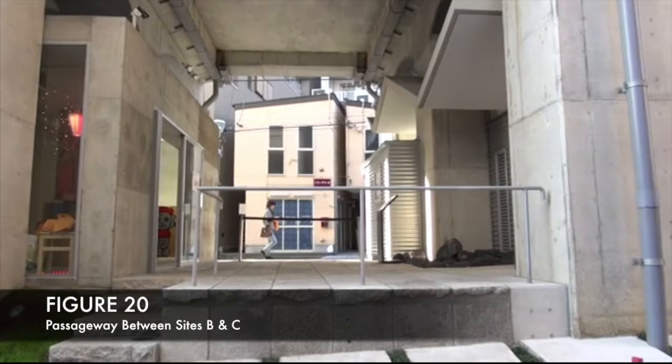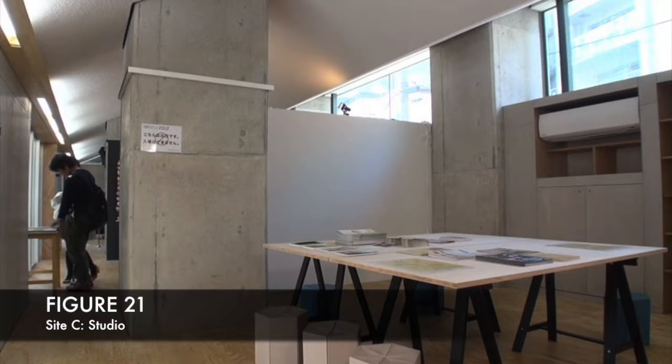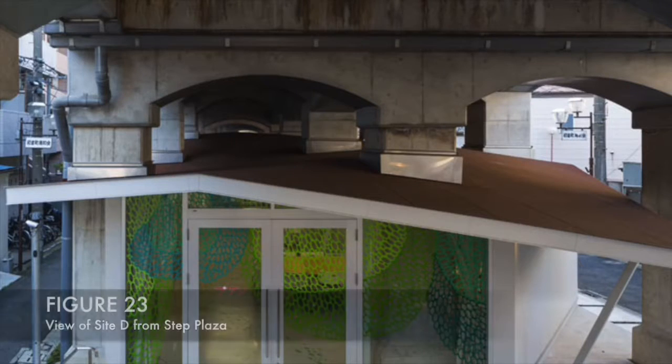One approach involved inserting concrete boxes between existing concrete columns, while another covered the space with pitched roofs. Colourful designs on windows both decorate and separate the outdoor and indoor space.